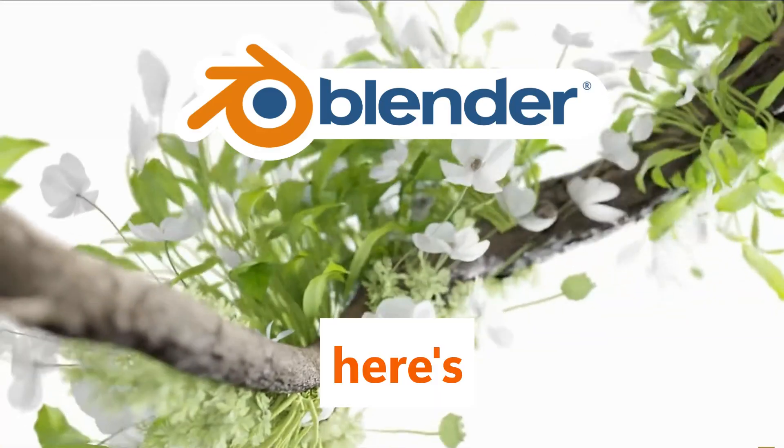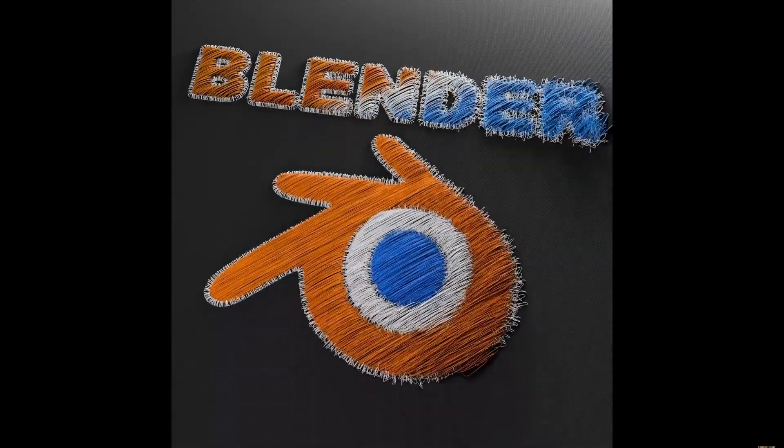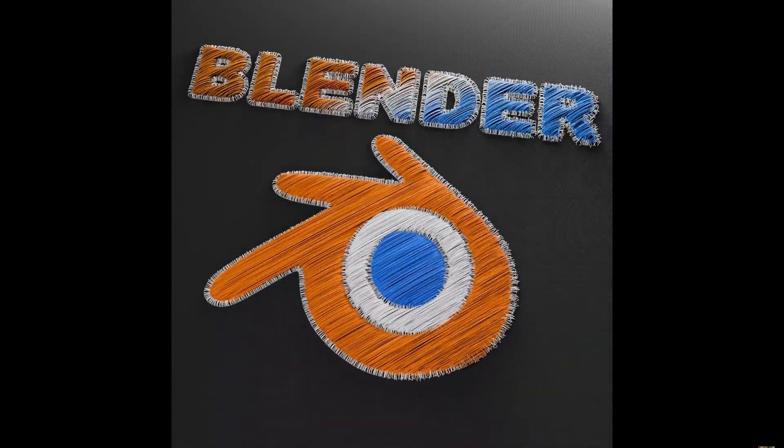Blender can do everything — here's proof. Blender is one of the most powerful and versatile creative tools ever made. And best of all, it's completely free.